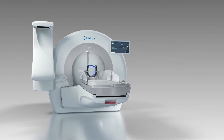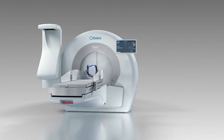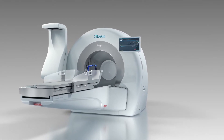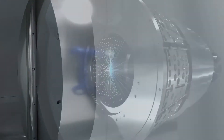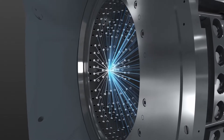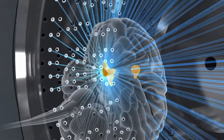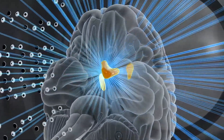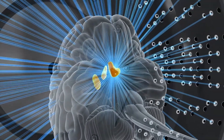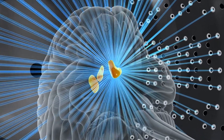Leksell GammaKnife provides a gentler, non-invasive alternative to traditional brain surgery and a more targeted approach than conventional radiotherapy. It uses 192 precisely focused beams of radiation to treat tumors or other abnormalities in the brain. The radiation beams are precisely focused to intersect at a single point called the isocenter, accurately positioned within the clinical target to achieve maximum dose to the target while ensuring minimal dose to healthy tissues.